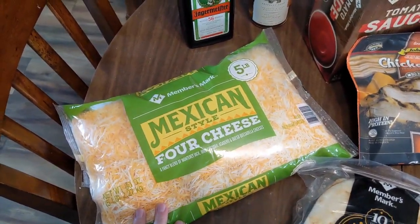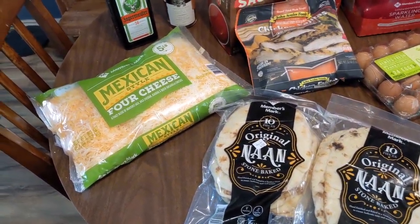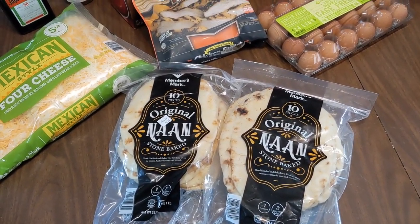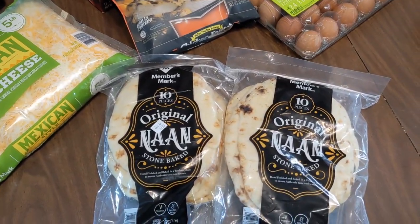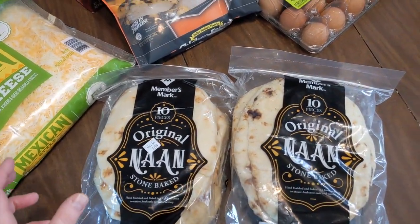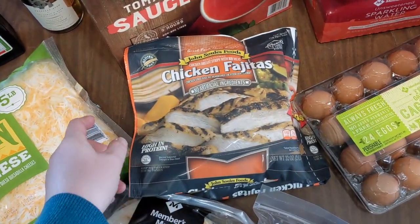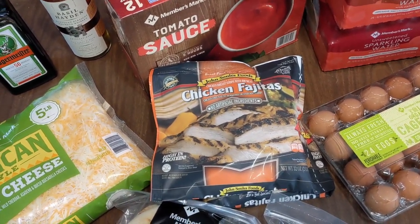Next we have this Mexican cheese — I really like it for quesadillas and tacos and anything else we might want yellow cheese for. We have this naan bread; I had wanted some flatbread pita but they didn't have any, so we'll see if naan is a good alternative. I want to make Greek chicken tacos and naan bread pizzas this week. Next we have this chicken fajita meat — I just heat it up, chop it, and sprinkle it on quesadillas.